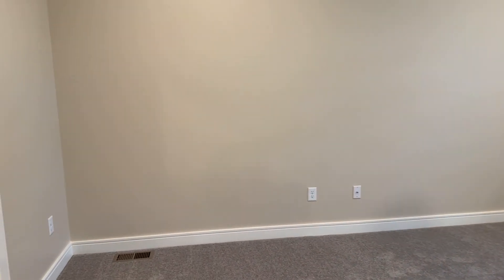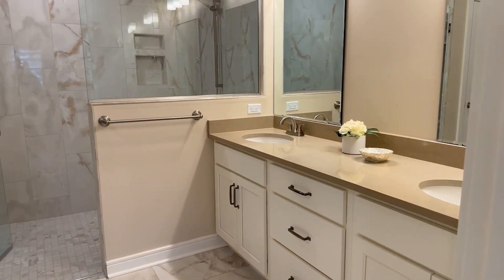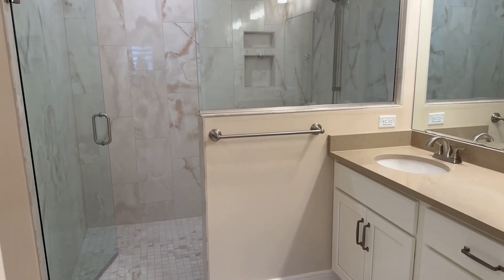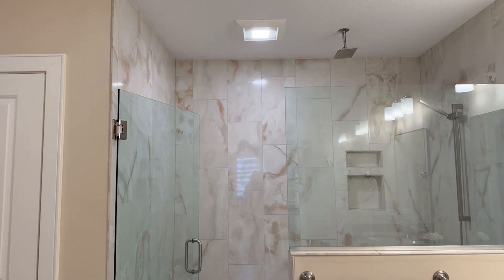Off the side of the owner's suite, you have your bathroom with a double vanity and a custom tiled shower that has two shower heads — a rainfall head up in the ceiling, plus a wand unit that you can use.